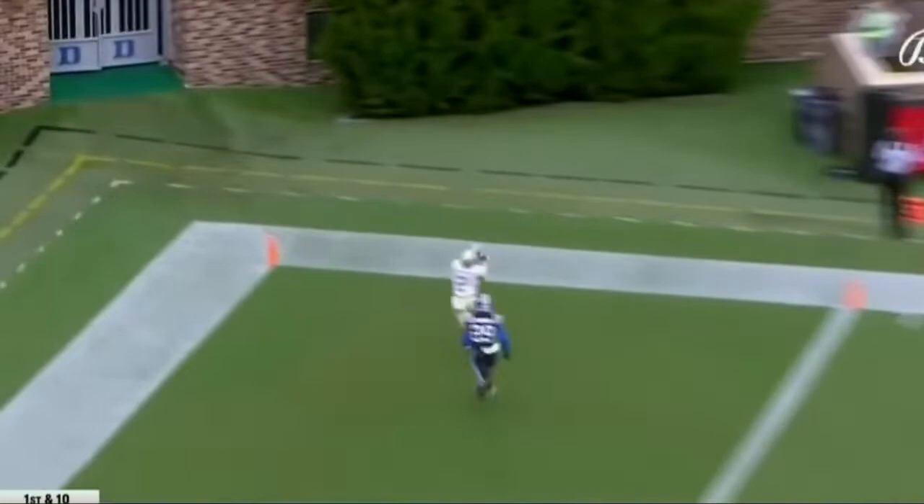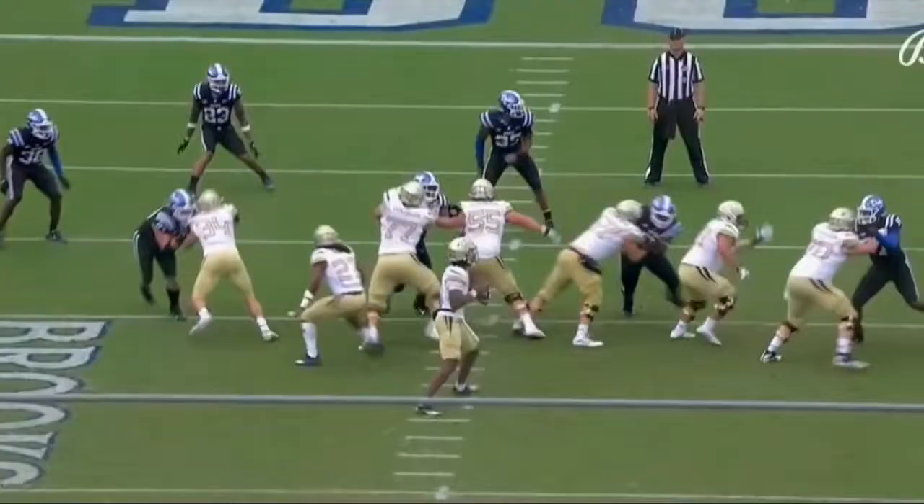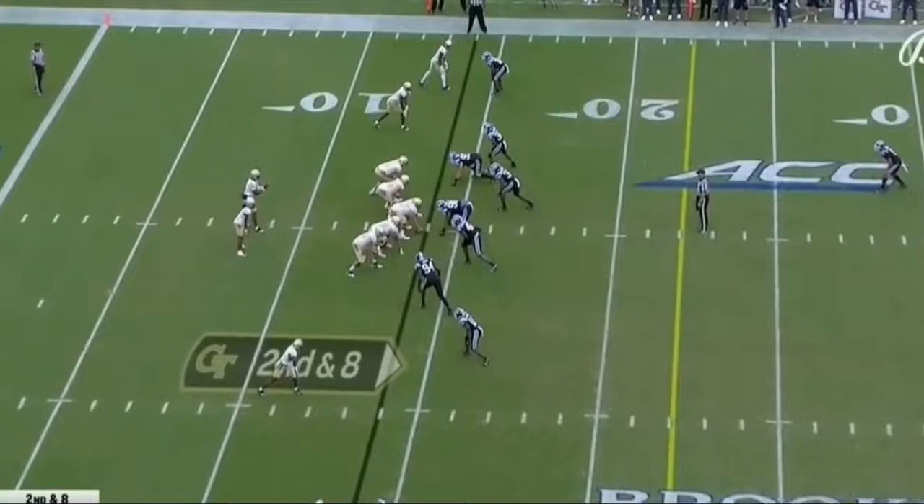Sims wants to throw it again to the end zone, back corner — and a score. McGowan ran under it for the touchdown for Georgia Tech. And they've got to respect that play-action pass, setting up shops with the protection.